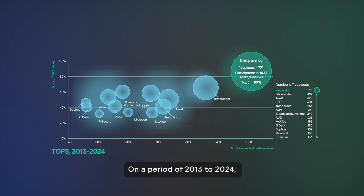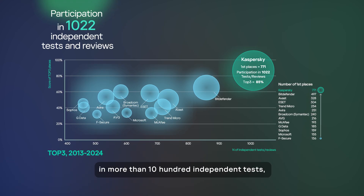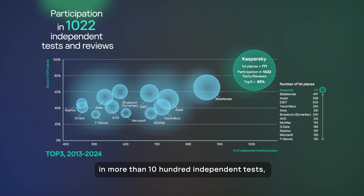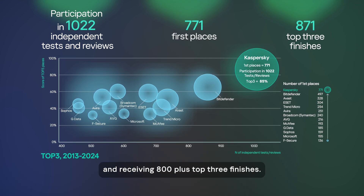Over the period of 2013 to 2024, Kaspersky products participated in more than 1,000 independent tests, finishing first 700-plus times and receiving 800-plus Top3 finishes.